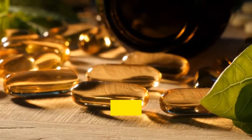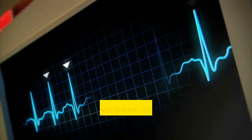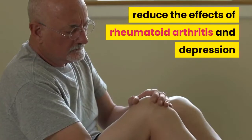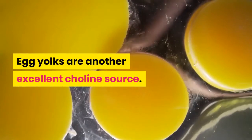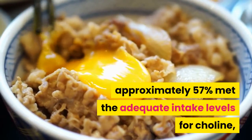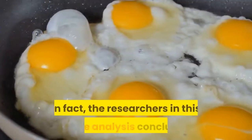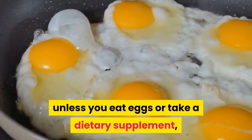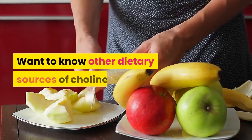Krill oil also offers additional nutrients including eicosapentaenoic acid (EPA) and docosahexaenoic acid (DHA), which benefit heart health and have been shown to improve blood pressure, reduce inflammation, reduce the effects of rheumatoid arthritis and depression, and help slow the progression of Alzheimer's disease. Egg yolks are another excellent choline source — among egg consumers, approximately 57 percent met the adequate intake levels for choline, compared to just 2.4 percent of non-egg consumers. Researchers concluded it is extremely difficult to get enough choline unless you eat eggs or take a dietary supplement.